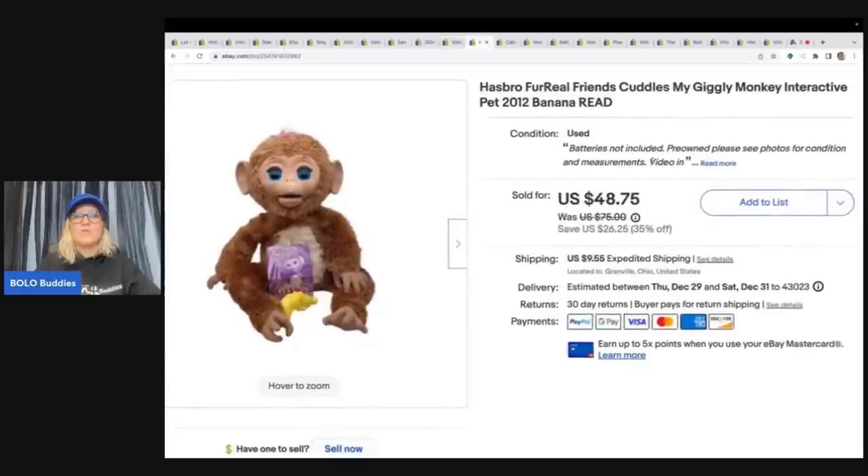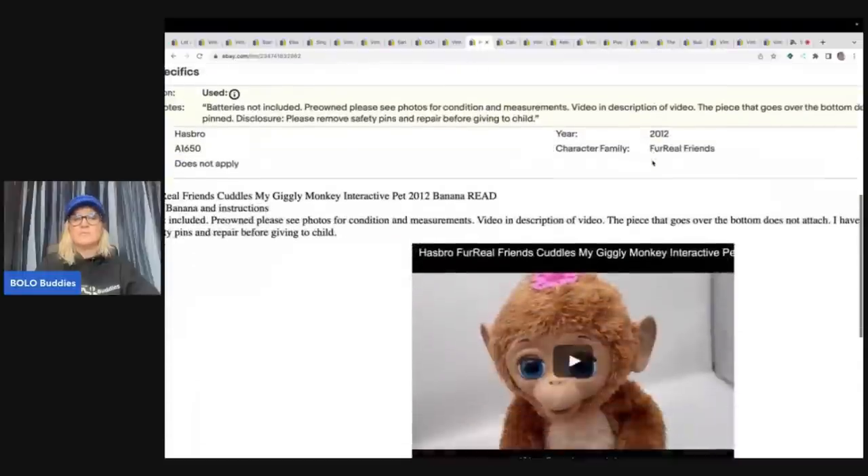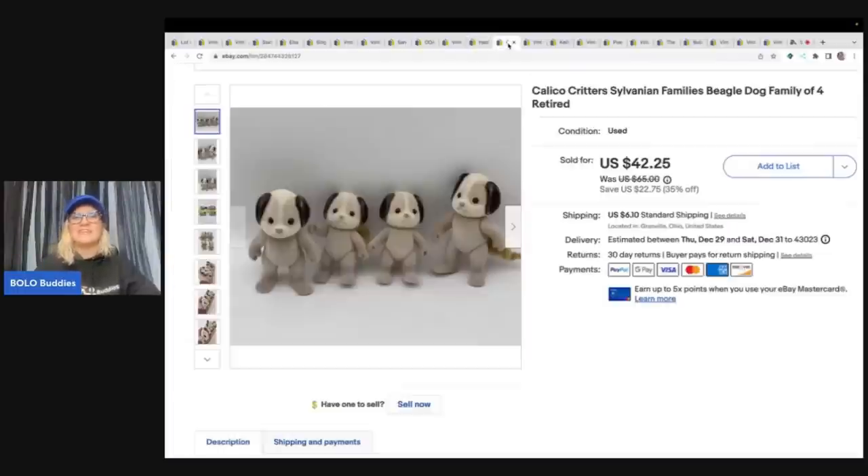This is a Hasbro For Real Friends Cuddles, my giggly monkey interactive pet from 2012. I got this at a garage sale for $2, and I sold it for a best offer of $36 plus shipping. I did put a video in my description over on my reseller testing Bolo products channel. If you guys want to see some of the things I'm listing and how they work, you can check out that channel — it's linked in the description.